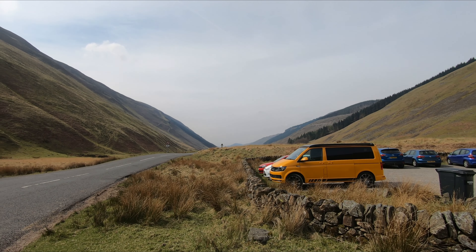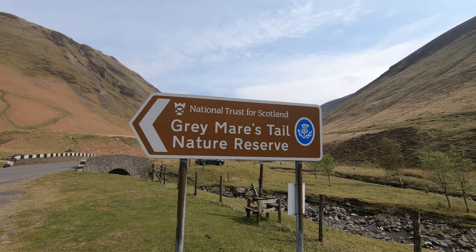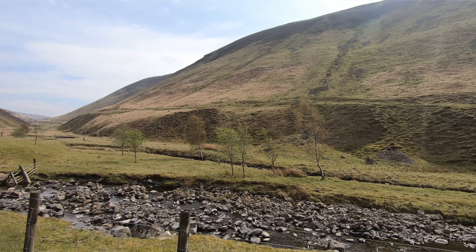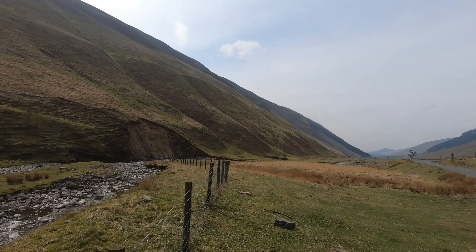Driving through Moffat I noticed a tourist sign for Grey Mare's Tail Nature Reserve and decided to stop. To be clear, I'm on the A708 — this is the leg from home to Edinburgh via Moffat. I did not expect this. This is almost Canada-worthy; imagine if it were covered in snow — absolutely amazing. I just noticed the brown sign as I drove through Moffat and thought I'd stop. If these are the surprises I'm going to get — spontaneous and unplanned — this trip is going to be epic.